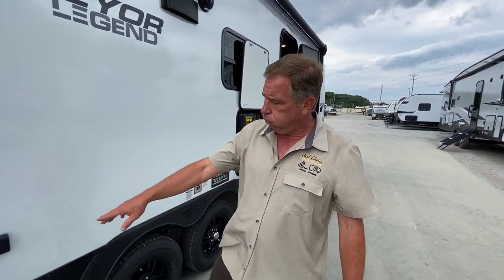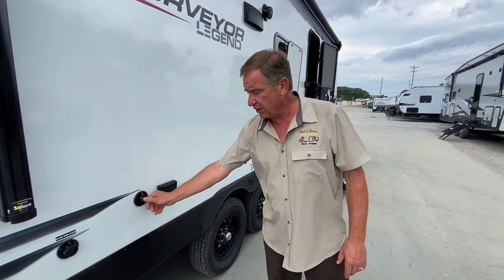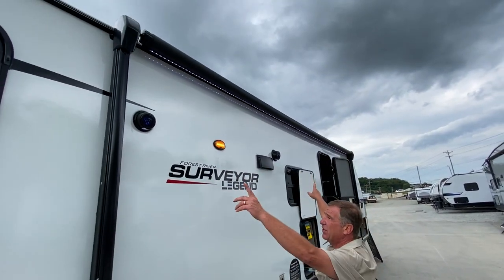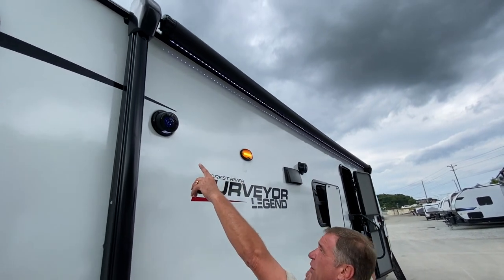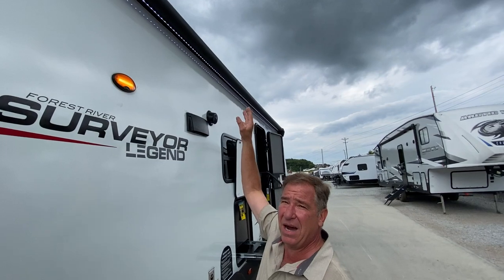Going down the side, we have a 110 outlet. We have a cable outlet in case we're going to set up a TV for a little entertainment area, and our black tank flush for the black toilet. If we look up, you see we have outside sound. It also features small night lights in them, as well as your LED lights on the power awning above.